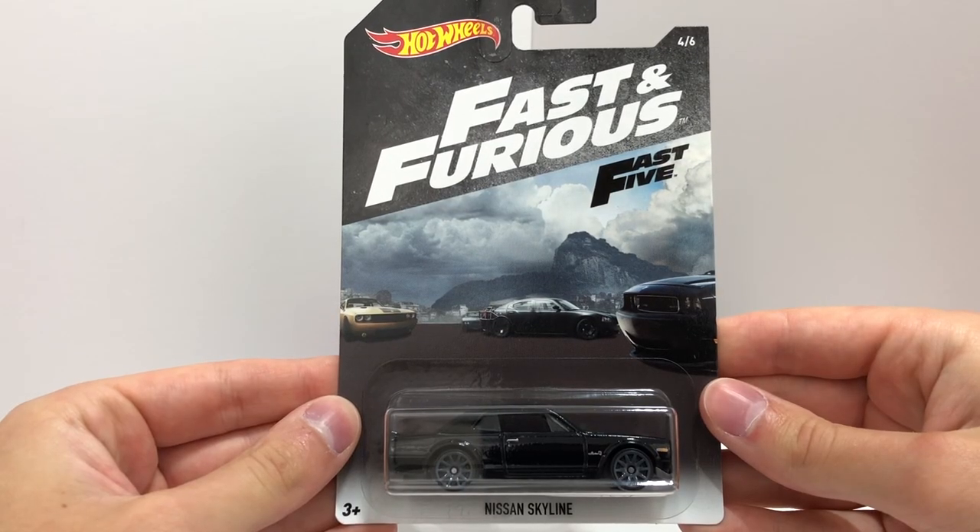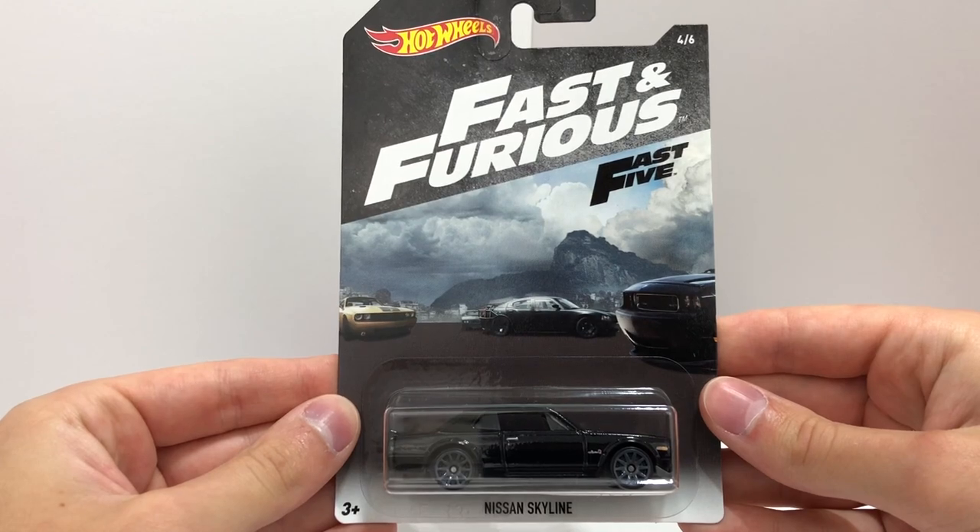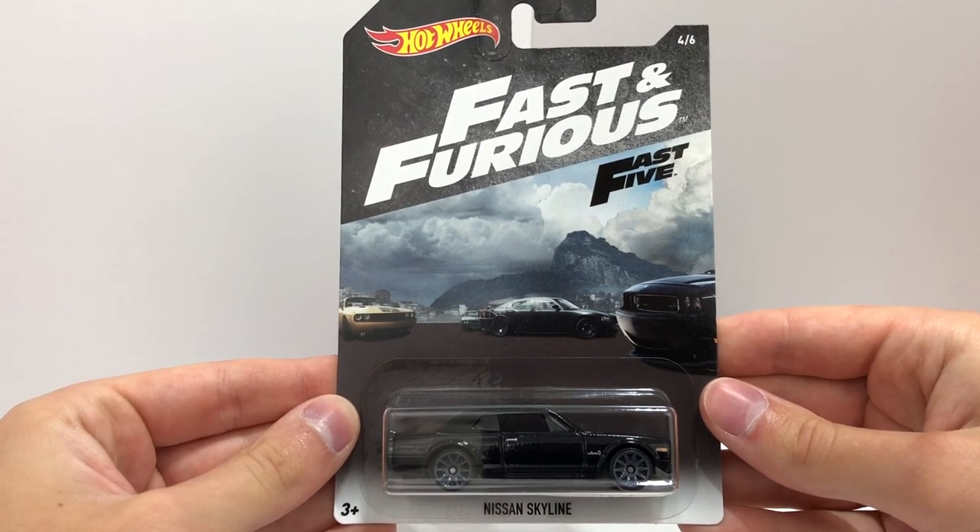Next from Fast Five is the black 1971 Nissan Skyline GTR driven by Brian O'Connor on their way to Rio.